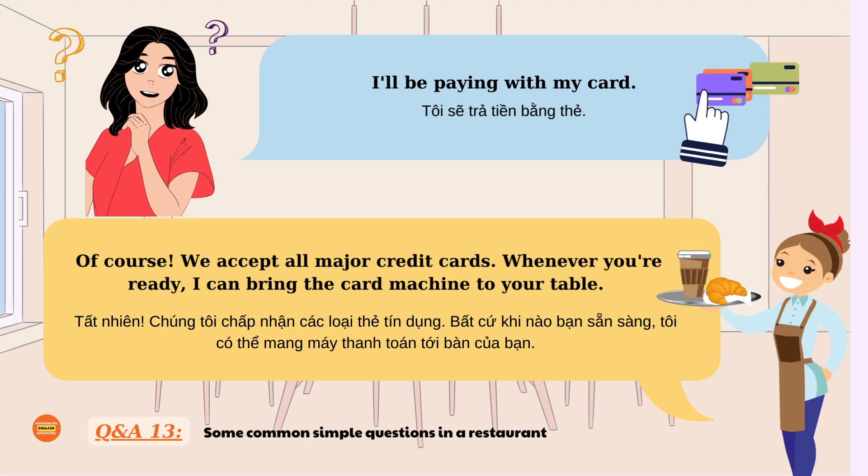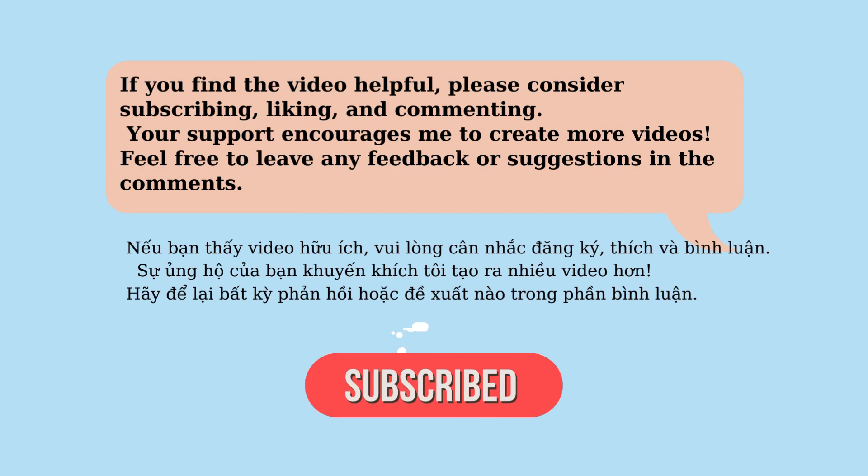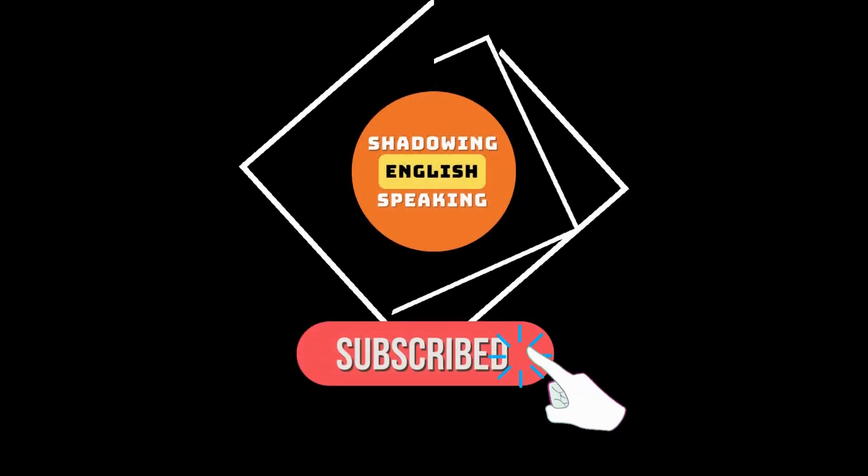Great! You have done very well. English with confidence and fluency. Like and subscribe. See you in the next video.